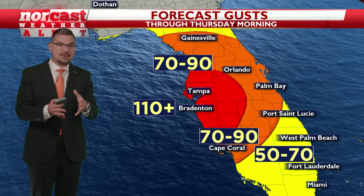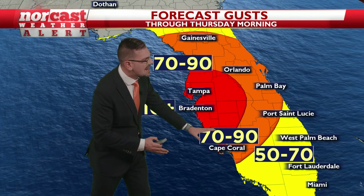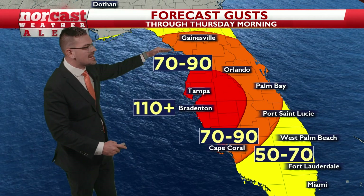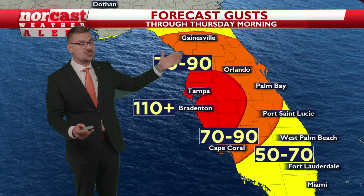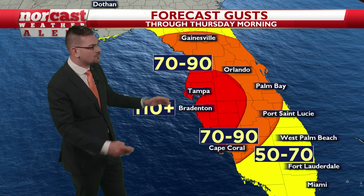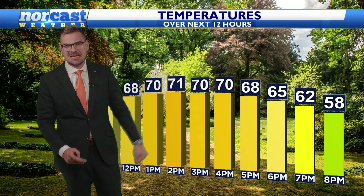We are looking at the most intense winds right here in Tampa, Bradenton, down into Cape Coral, with hurricane-force gusts extending into Orlando, Gainesville, and even the Villages. You could get some 50-mile-an-hour gusts outside of that zone, but it's really going to be Tampa, Bradenton, and then to the north and east.